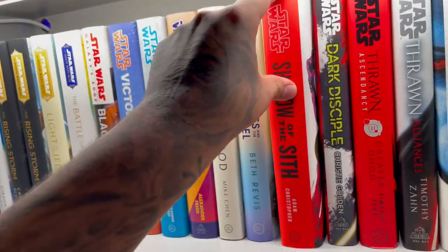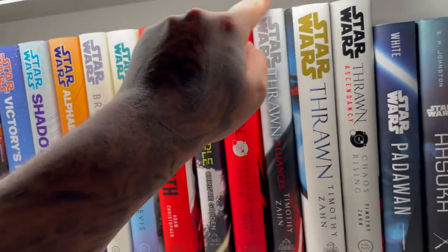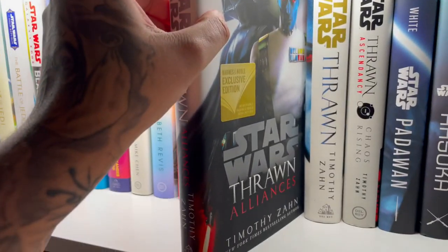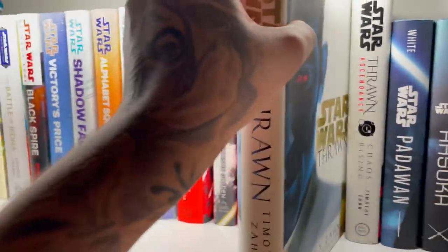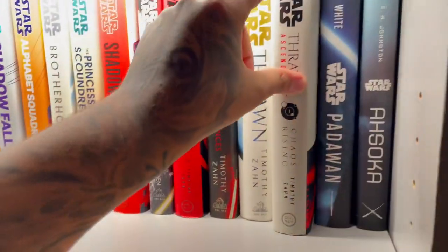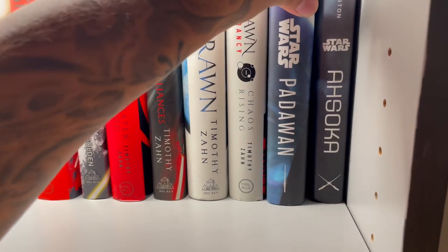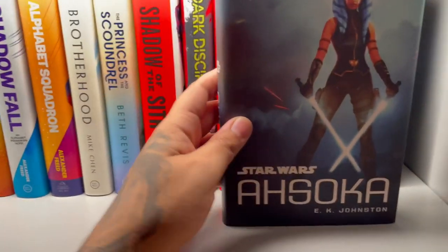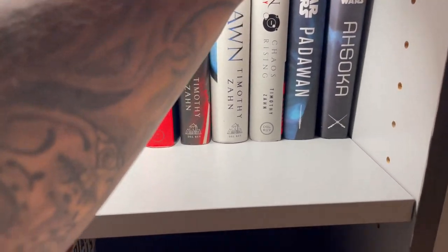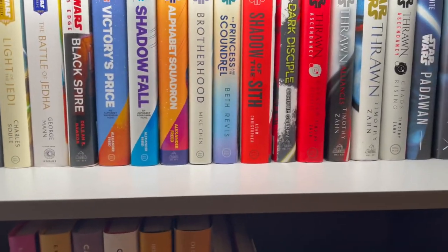This one I got online — the story of Ventress and Quinlan Vos. Then the Thrawn books. This is a Barnes and Noble exclusive version. I think I got this one online. This one I've read like three or four times — obviously because Ahsoka is my favorite character. That's a must-read. If you haven't read the Ahsoka book, you need to, especially if you're going to watch the series or you're a fan of Clone Wars. I definitely suggest it.